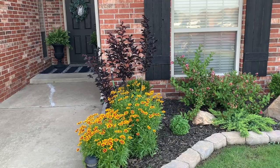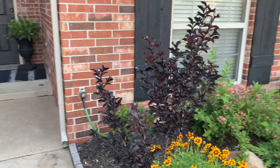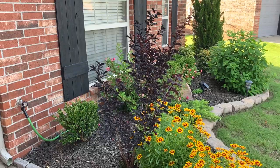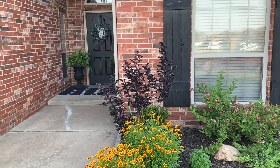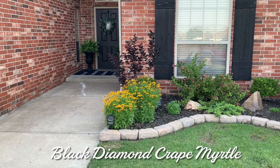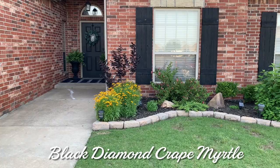Behind the Coreopsis you'll see a black diamond crepe myrtle. My husband chose it — I was not a fan of the dark color and didn't want something black in front of the house. But you know what? I was wrong. It is one of my favorite plants out here in the front yard. It will grow about 12 feet tall, and I love the contrast of the black against the red brick. We're expecting it to look fantastic when it's about 12 feet tall — we'll trim it up to arch over the doorway and the window to frame the entryway to our home.